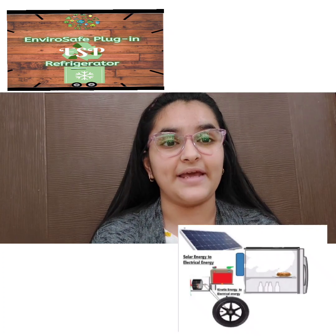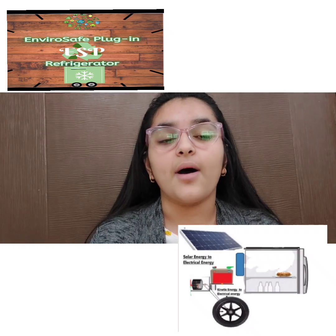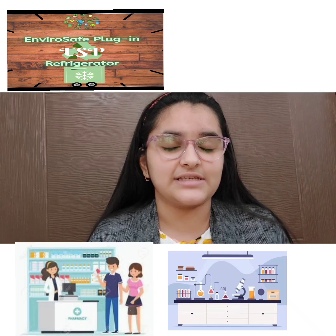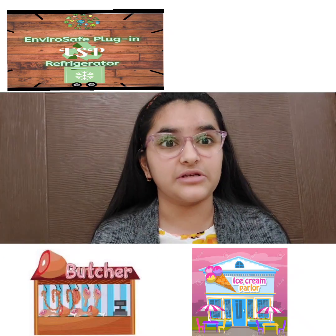The fridge is plug and play, meaning it can be plugged into any automobile, from a motorbike to a truck. It can be used in many places such as restaurants, pharmacies, ice cream parlors, and even for personal use.